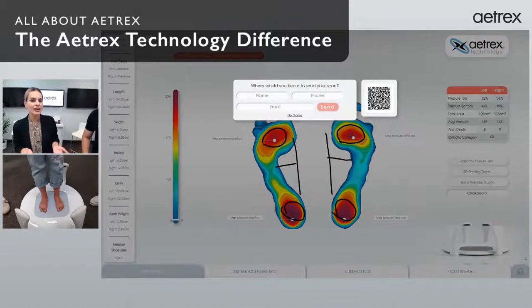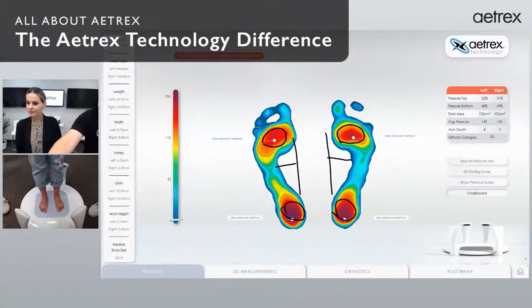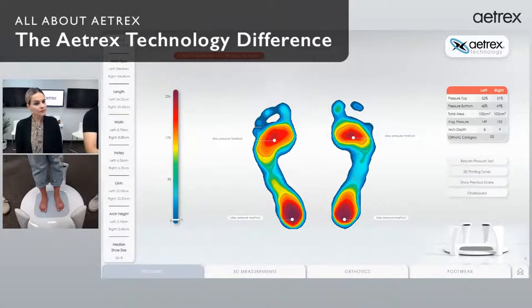You're never going to go home and figure out your instep height, your girth, or your pressure points on your own. We give all this data to you so when you go home you have access to it and can refer to it when making another purchase. Looking at the top right, we have all this other data about your pressure scan — everything looks pretty typical. When we go to the orthotics tab we'll show you the recommendation. Looking at the left profile, we have arch type medium/medium from your pressure results, and also length, width, instep height, girth, and arch height — our five basic measurements.